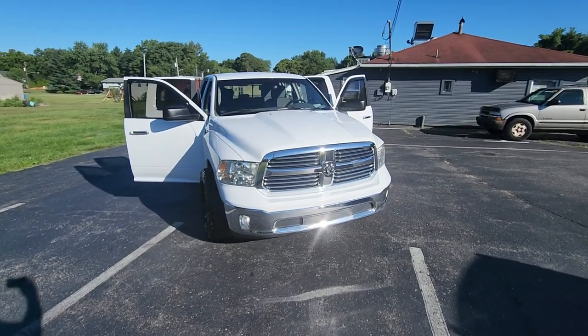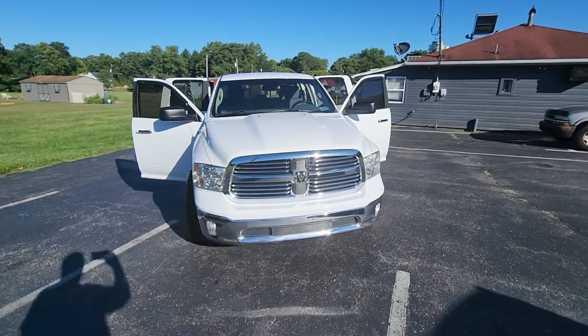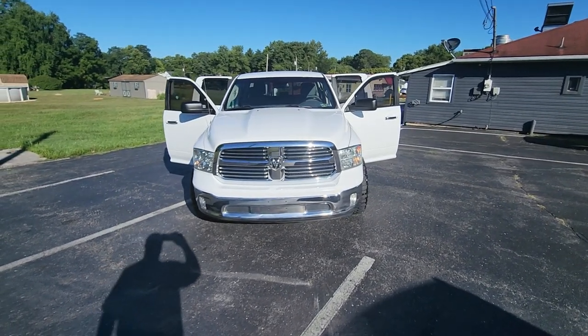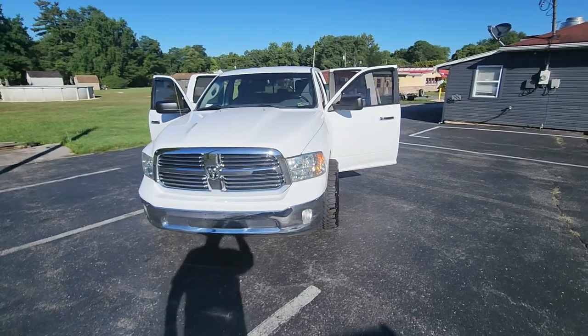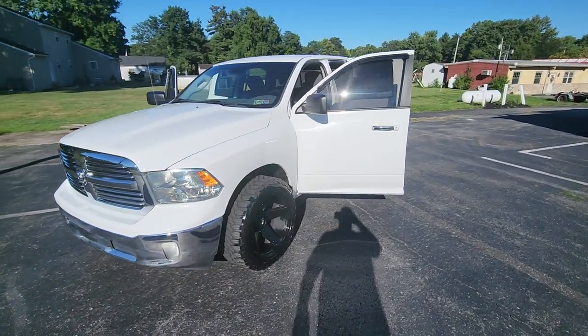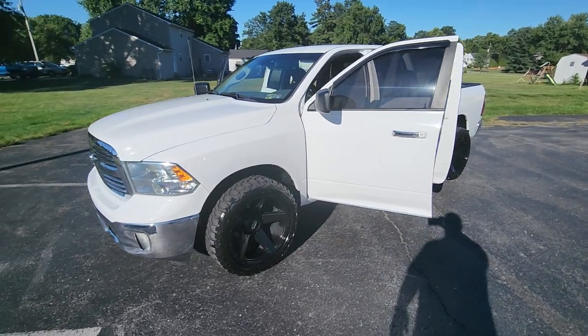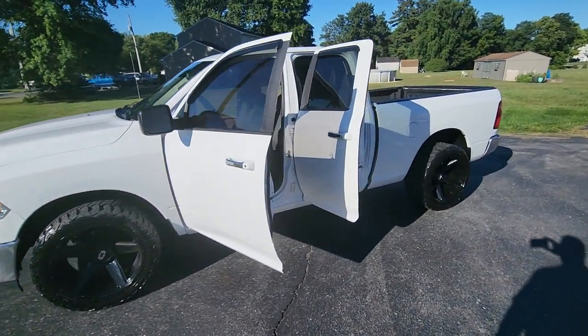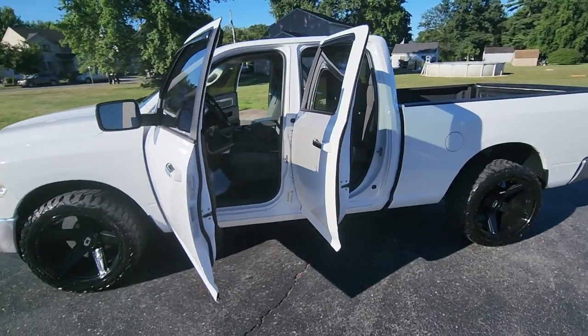Hey, it's Keith from Kanhoye Car Company. Just in: a 2016 Ram 1500 Quad Cab 4x2, equipped with the 5.7 liter Hemi V8, 8-speed automatic, has the 22-inch wheels. It is a Bighorn edition.